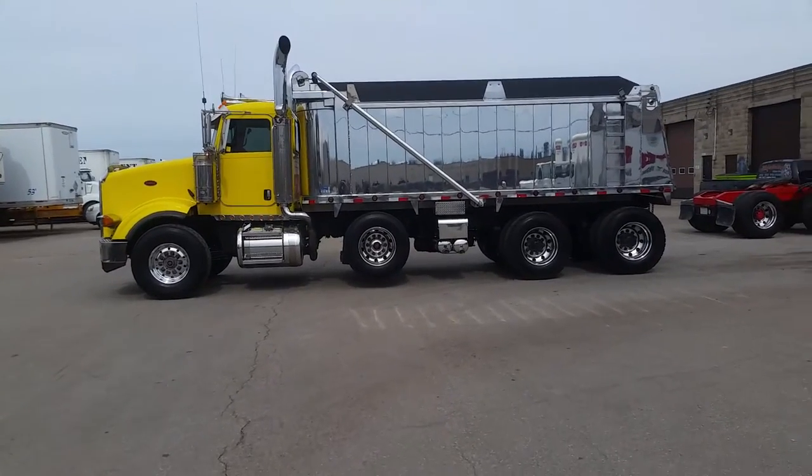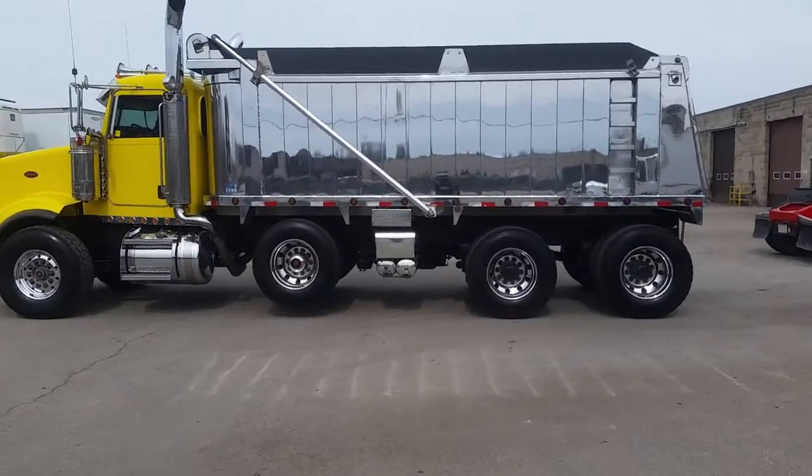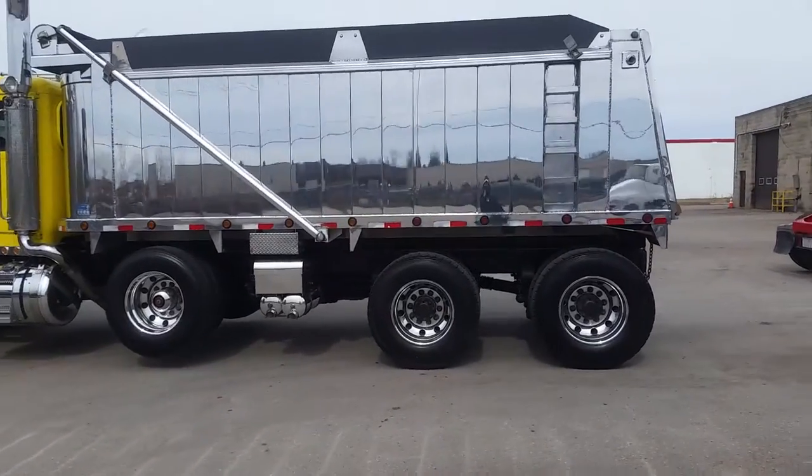What's up guys, it's King of Bling. It's been two weeks, but we finally got the Banana Bling project done. Looks wicked, it's ultra chrome.